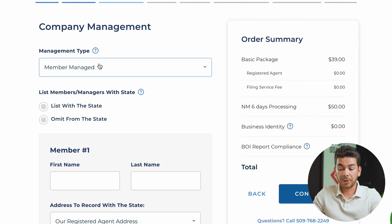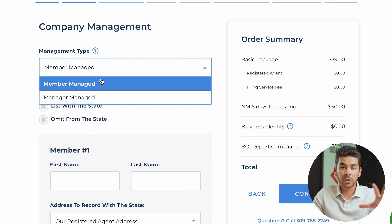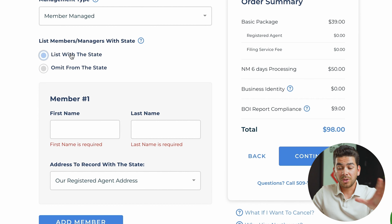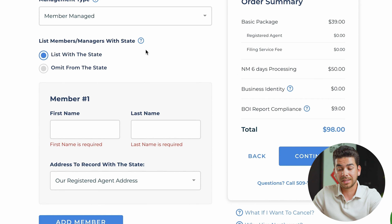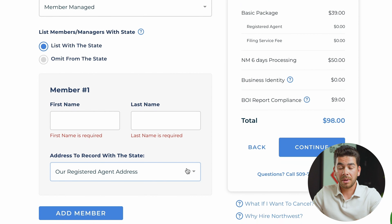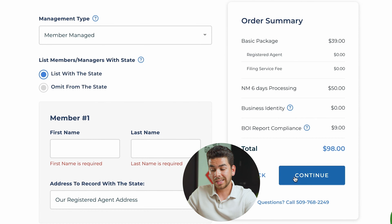Here you get to decide between a member managed LLC and manager managed. For most of you, it's going to be member managed because you're the one managing your LLC. It'll ask you to list members or managers with the state. Note that sometimes financial institutions require that you list your manager. Go ahead and click 'list with the state.' If you want to add any members you can do that, then click continue.